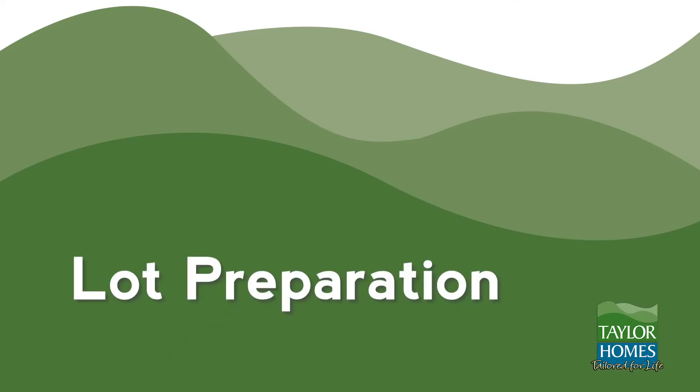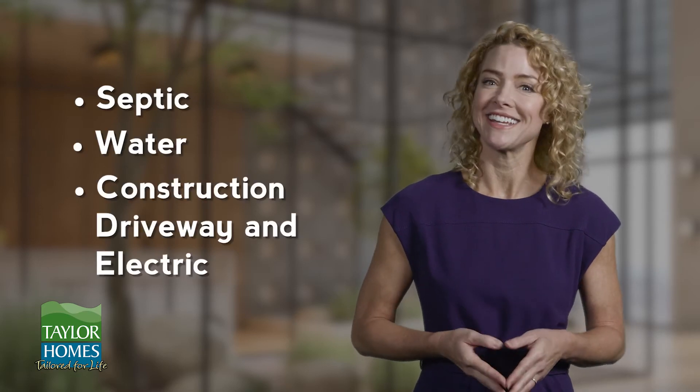Your construction representative, along with our scheduling department, will schedule the crew who will start construction of your new home. Lot preparation may include septic, water, construction driveway, and electric. We'll be there to guide you every step of the way. Your local health department should be able to provide names of companies that install septic systems. For your convenience, an outside work package is also offered by Taylor Homes. It covers much of the work needed for lot preparation. A new home consultant can explain the details of this work package.